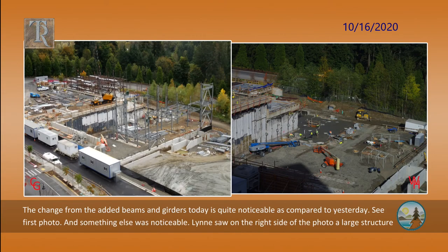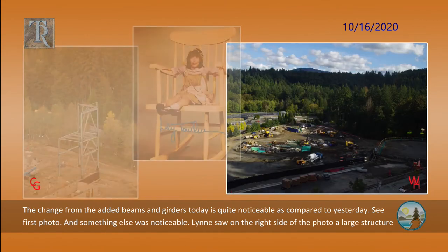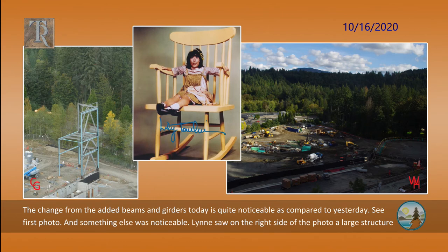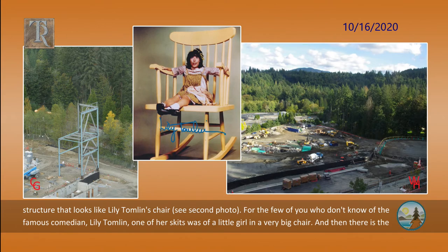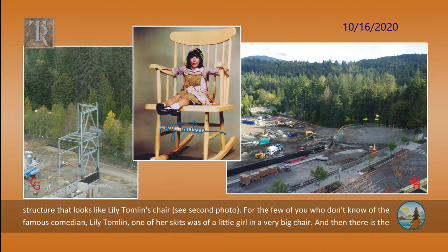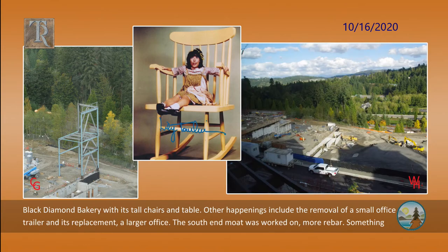The change from the added beams and girders today is quite noticeable as compared to yesterday. And something else was noticeable: Lynn saw on the right side of the photo a large structure that looks like Lily Tomlin's chair. For the few who don't know the famous comedian, one of her skits was of a little girl in a very big chair. And then there is the Black Diamond Bakery with its tall chairs and table.